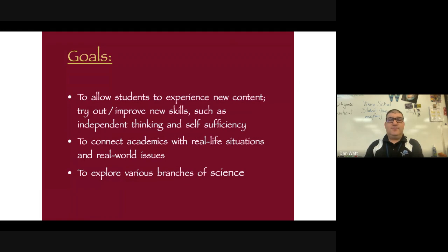I'm also exploring different branches of science because this is the first real science class that many of our children have had. So it's my goal to expose them to as much science as I possibly could. Students will get the chance to experience new things and improve their skills and hopefully ultimately become functional members of society.